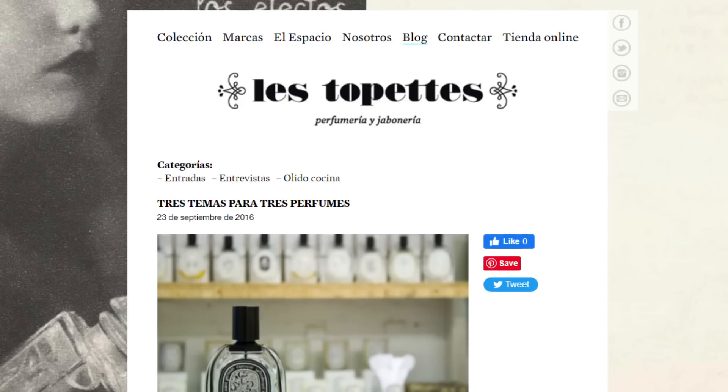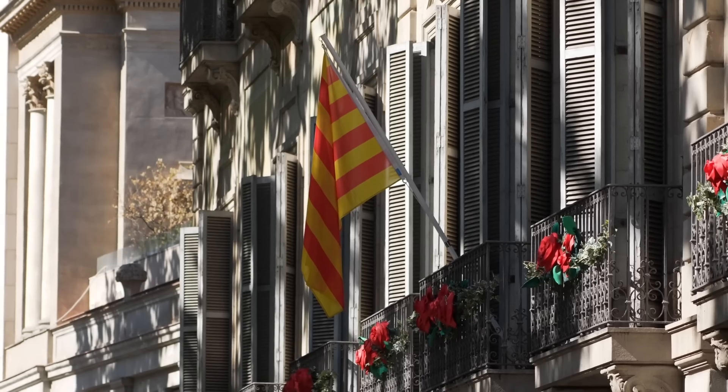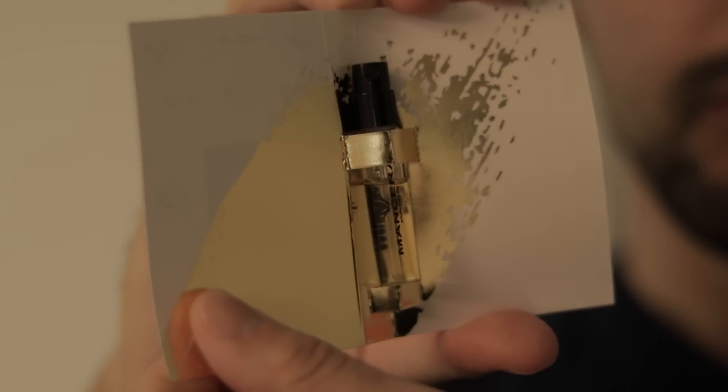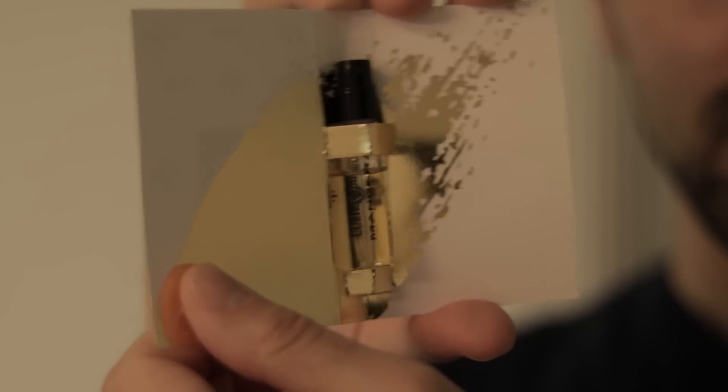Interestingly enough, I actually tried one spray on my hand when I went to Barcelona recently at the perfumery called Les Topettes, which you should go check out if you live in Barcelona. It's a great niche perfume store. Cosmic Pepper interested me — I liked it at the time, but I wasn't sure about certain facets about it, so I was very happy when this sample came through from Mancera.